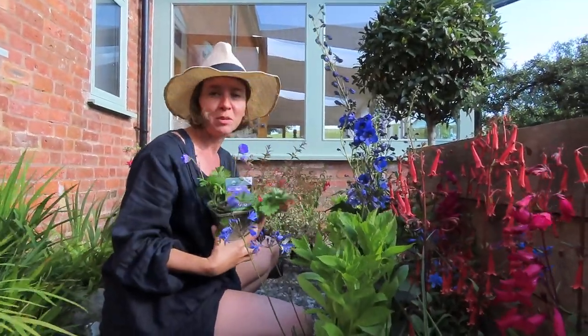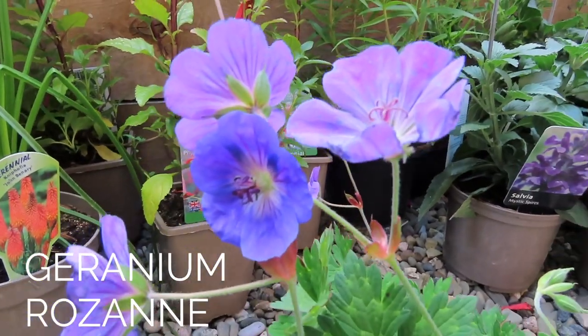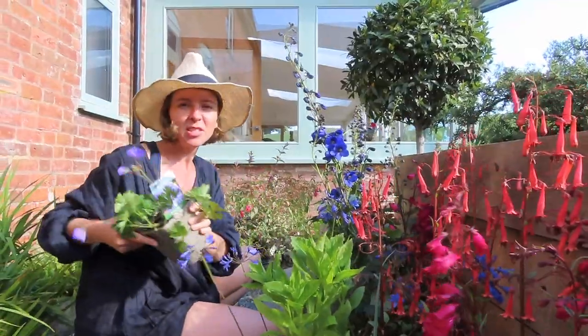Geranium Roseanne — it's just going to be a floor flower, something to go along the edge of the border, but it just works so beautifully with all these colours. Just something to tuck in.